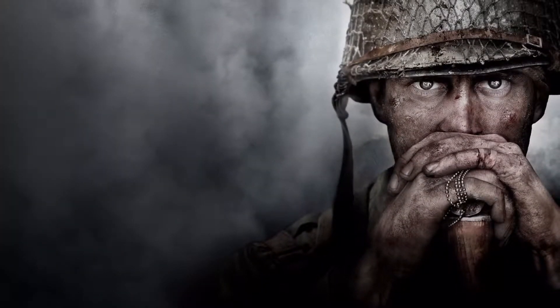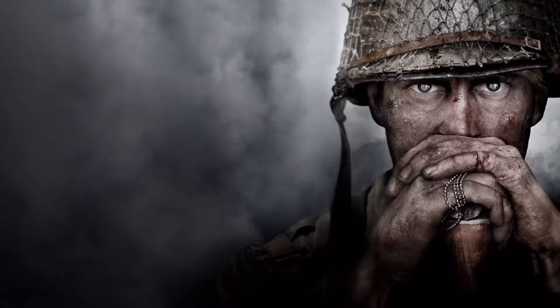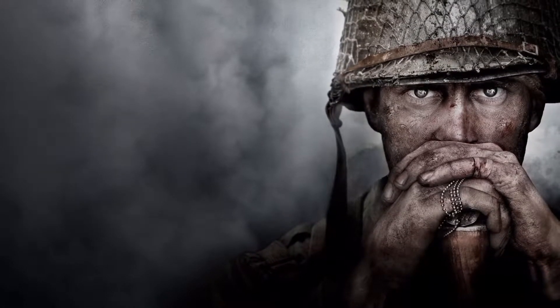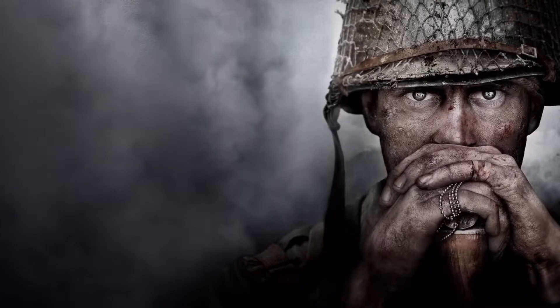What's up guys, hope you're having a good day. Today we're gonna be reacting to the World War 2 zombies reveal trailer. It just came out like 30 minutes ago. I'm so hyped, so yeah, let's just go right into it.